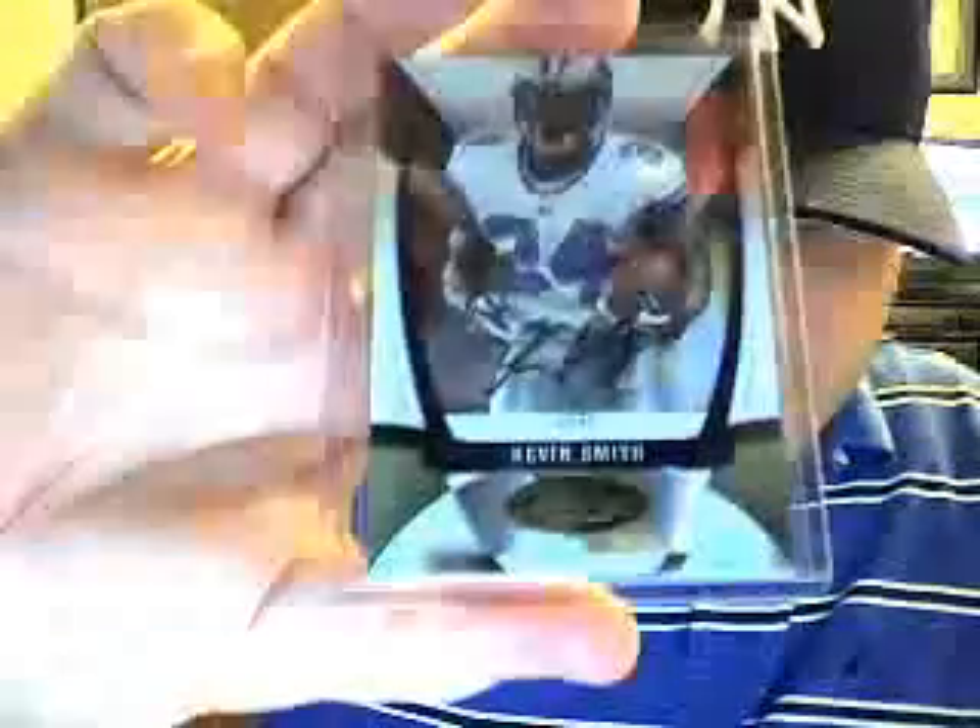This one is actually numbered only five - number two of five, pretty sweet. And a 2009 Certified Kevin Smith second year autograph numbered only 10 of 25. Lucky number mojo right there. Those are all from eBay.